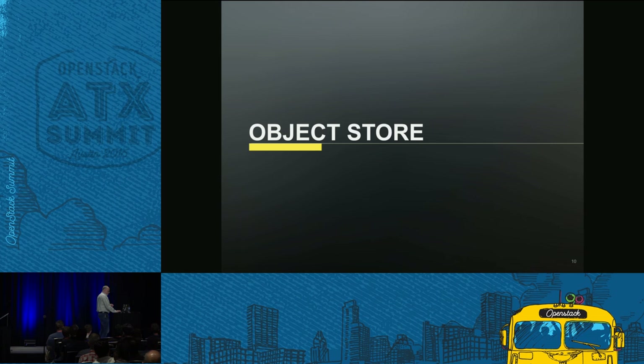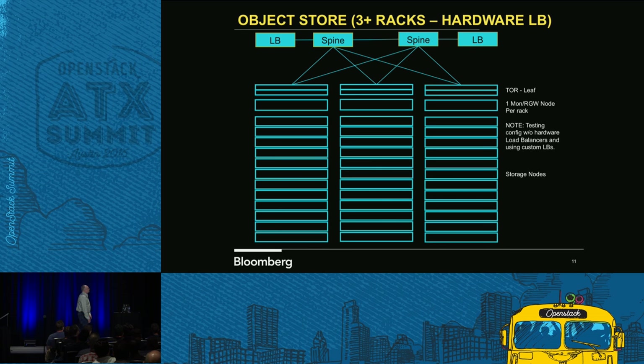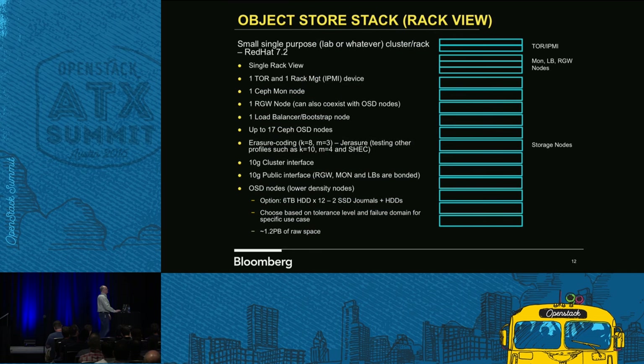We get into what we're doing right now, which is the object store. We started breaking that out, and basically we start out with three racks. Our initial piece had hardware load balancers, but now we've actually created our own custom load balancers. One of the things to remember is each one of these racks are routed — they're on their own subnet. With Keepalive D that doesn't want to transfer the VIPs across subnets, we fix that with other configurations.